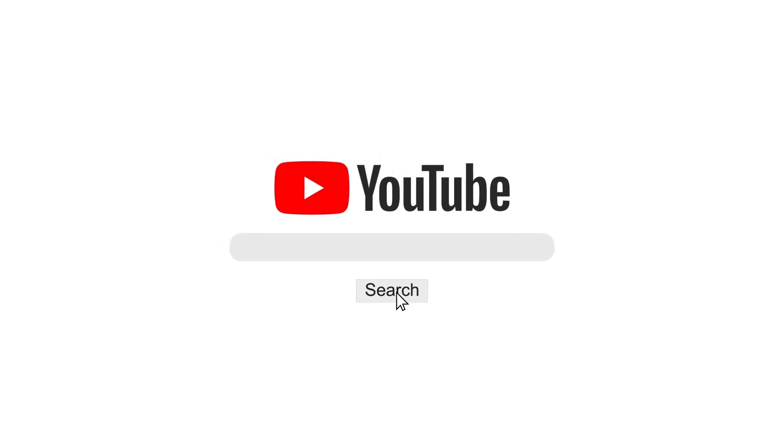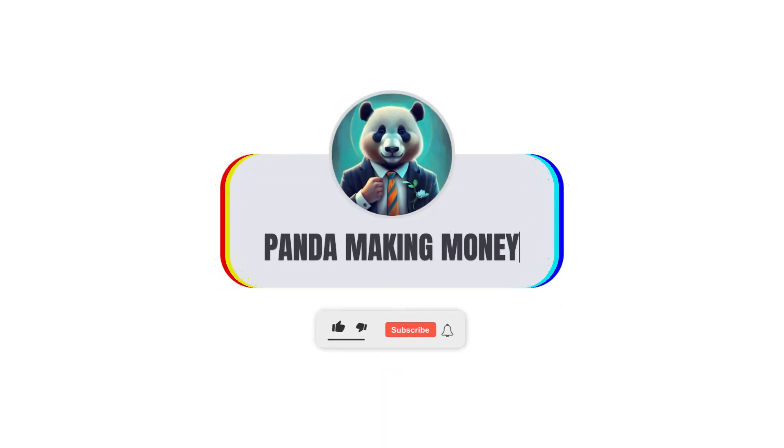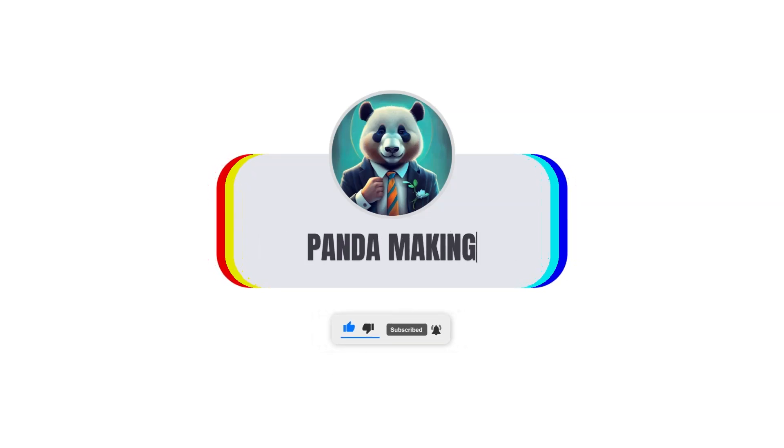Welcome to our channel, where creativity meets innovation. Today, we're diving deep into the realm of content creation with our top 10 AI tools that are essential for every creator's toolkit.